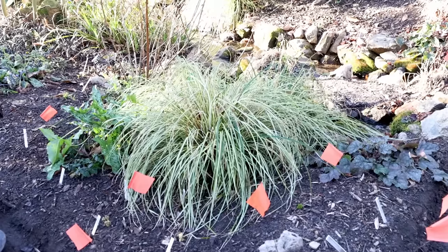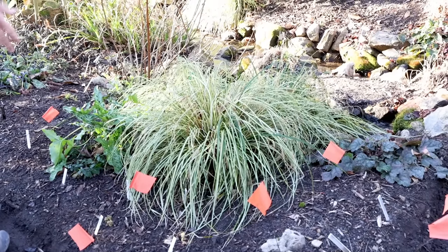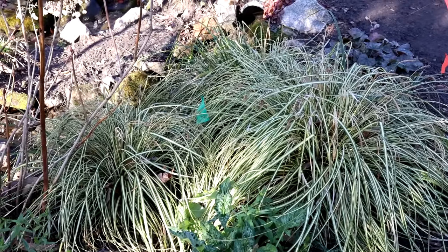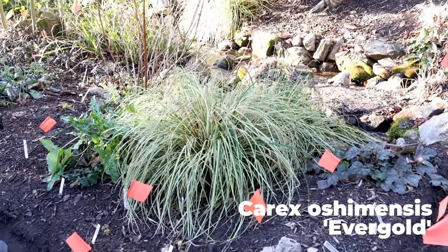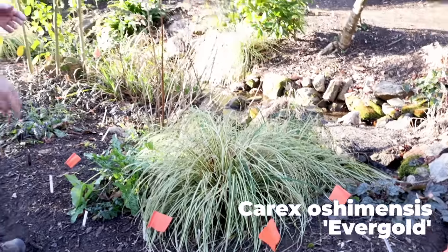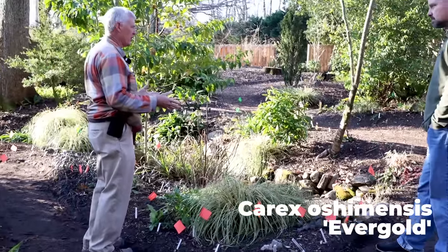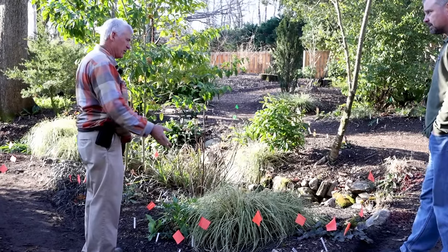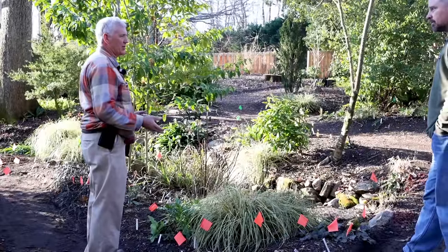This is one of the oldest Carex in terms of being in American cultivation - it's been around since the 1970s. This is Carex oshimensis 'Evergold'. It's not a new plant, but it's just as good as the day it was introduced. There are Carexes from literally all over the world - from almost every single continent. We have American Carexes, Japanese Carexes, Chinese Carexes - they're all fantastic in the garden.